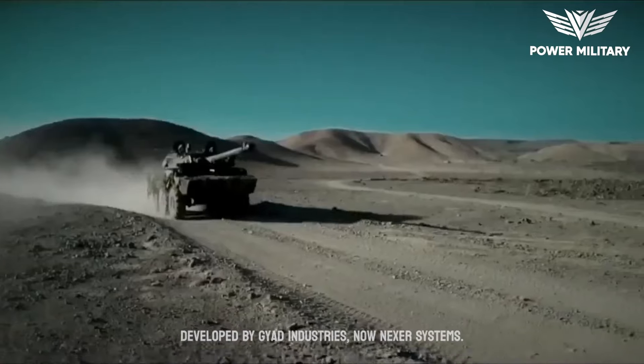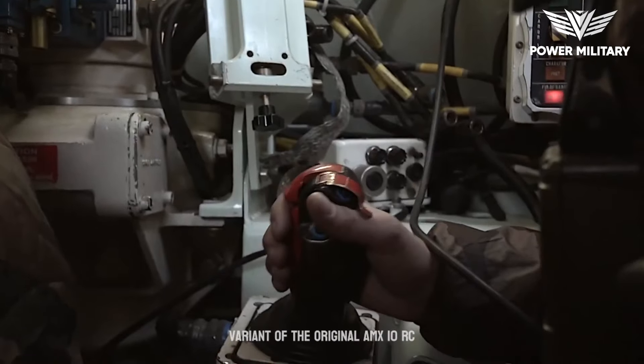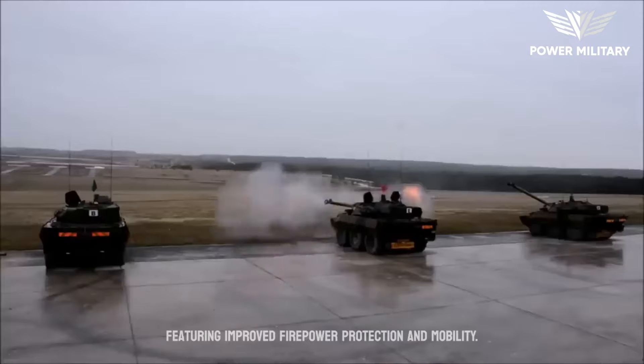Developed by Jyad Industries, now Nexter Systems, the AMX-10 RCR is an upgraded variant of the original AMX-10 RC, featuring improved firepower, protection, and mobility.